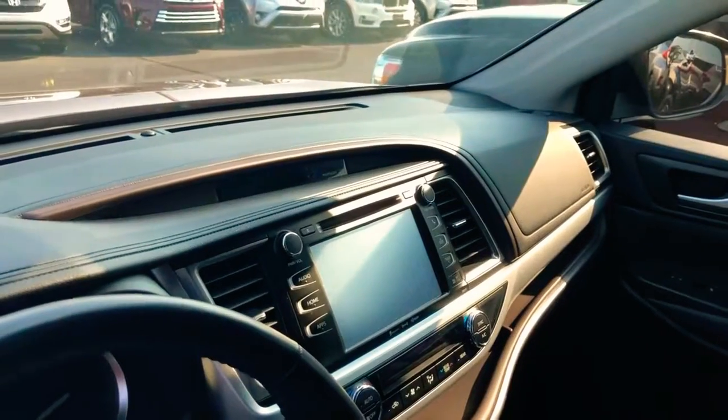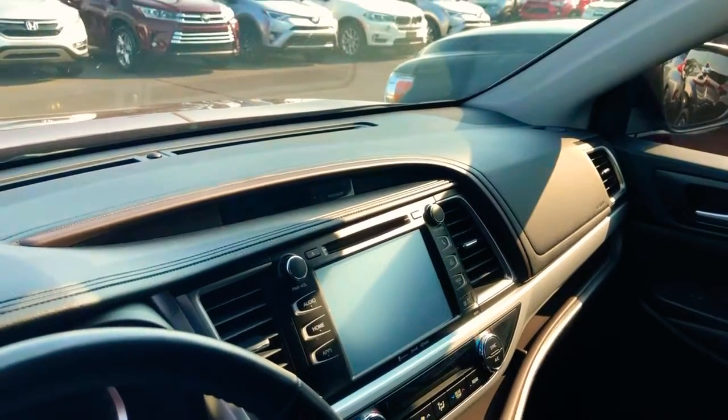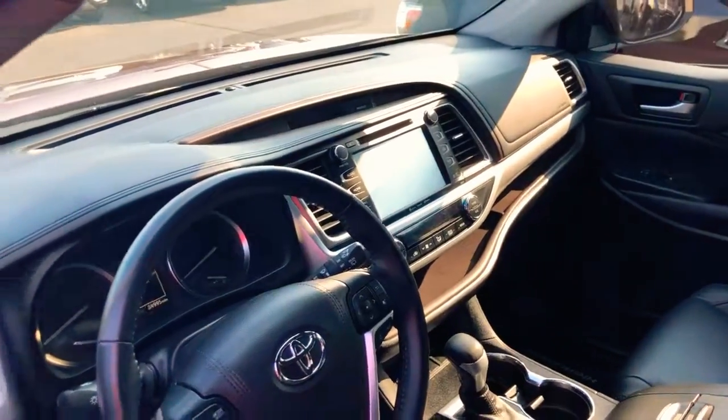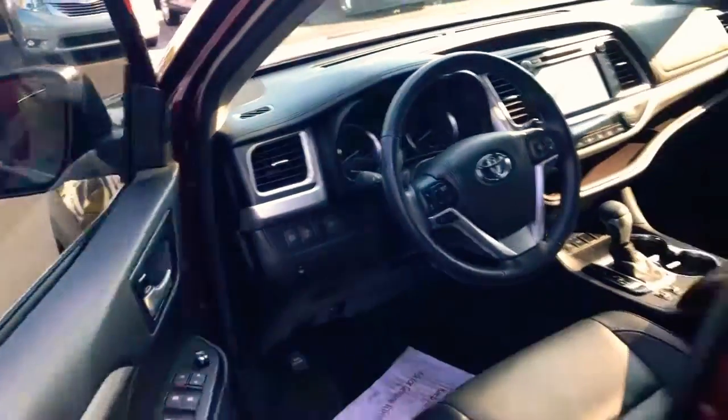We've got nice heated black leather seats with some light brown stitching — looks really nice. There's a big seven-inch touchscreen with integrated navigation, backup camera, hands-free Bluetooth, and dual climate control. This thing is sweet.